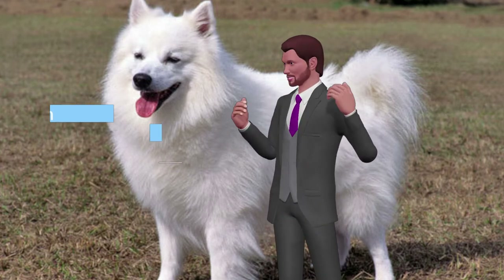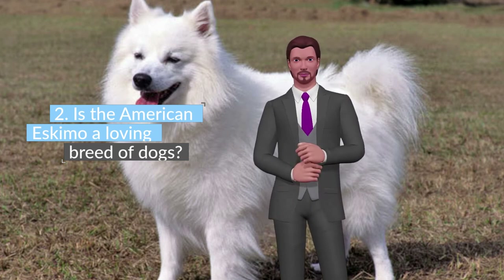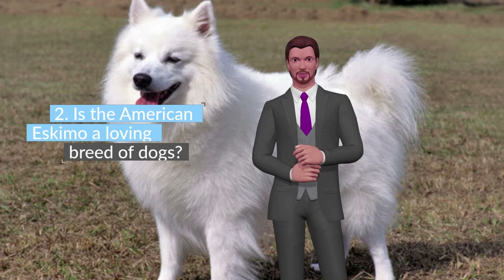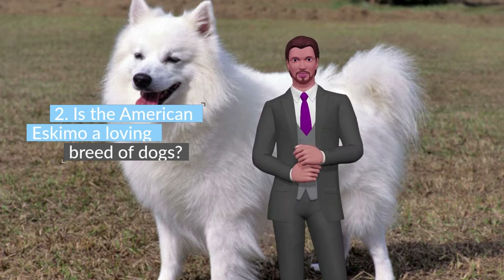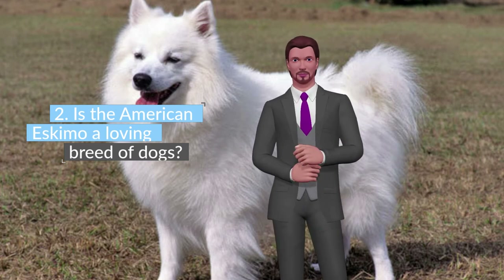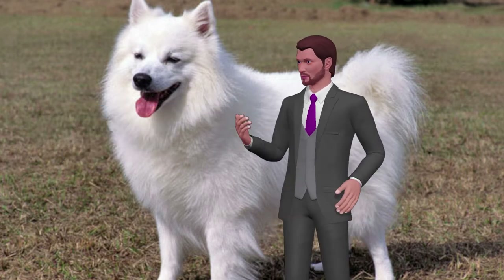Is the American Eskimo a loving breed of dogs? The American Eskimo is a breed characterized by being affectionate and playful, but also sometimes tends to be a bit dominant and independent. Are you looking for a breed that is very attentive to the owner? This is the dog breed you're looking for. The American Eskimo likes very much that his owners dedicate time and attention to him. Although sometimes, like most dogs, he can be a bit stubborn, as a rule he is a dog that learns very quickly. It can also be noted that it is a very active dog.